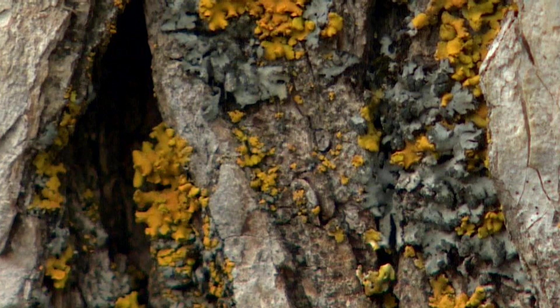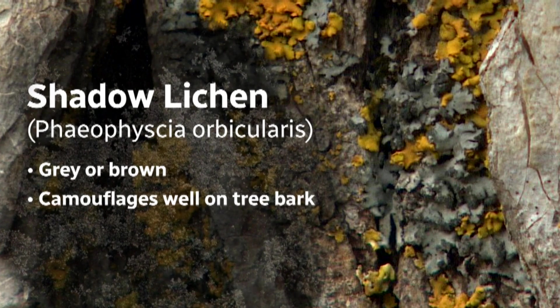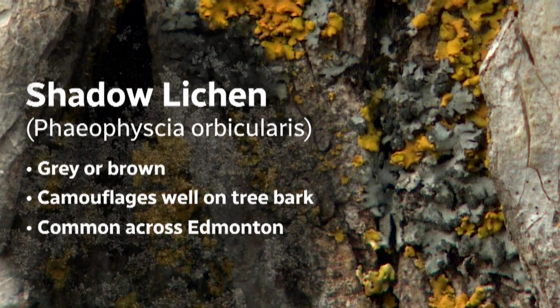Another common lichen to learn, though it's a little more of a challenge to actually see — it's quite cryptic — is called Phaeophyscia orbicularis, or the shadow lichen. It's grey and again really tightly attached to the bark, but you're going to find it on the trees around your house.